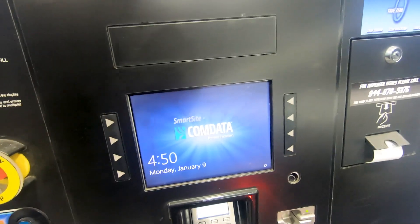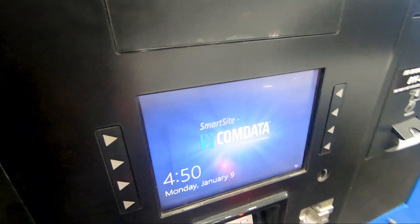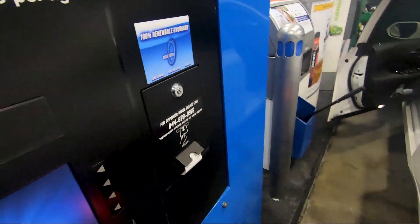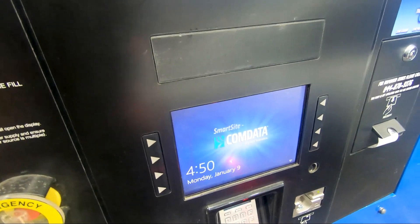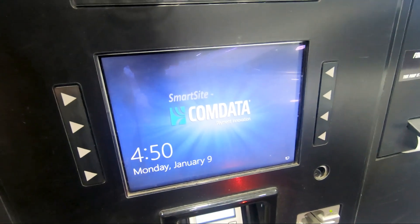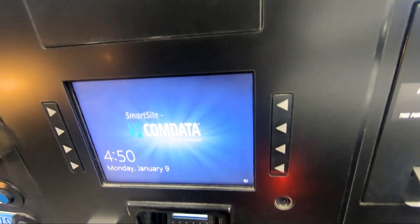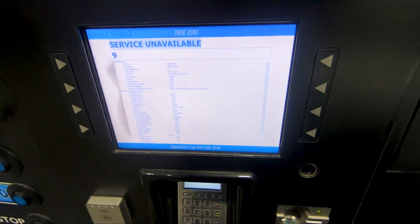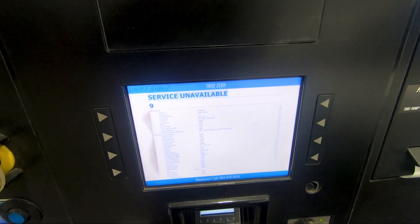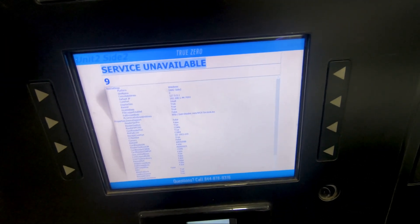It shows they restarted the whole system for the entire hydrogen station — so all pumps across the station are down. This is the first time this has happened, but it's something you have to live with. Adds to this location's reputation. Checking the station status — it says service unavailable, and then there's a list of issues.